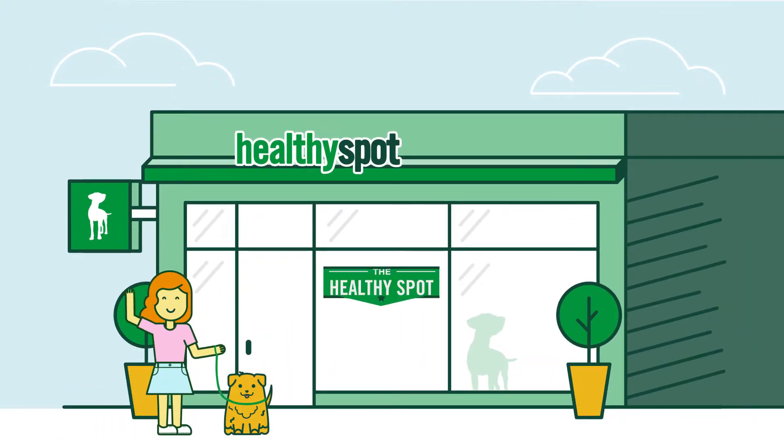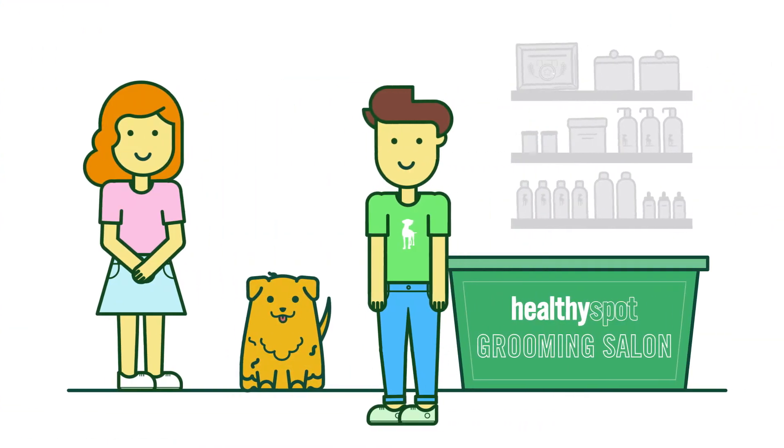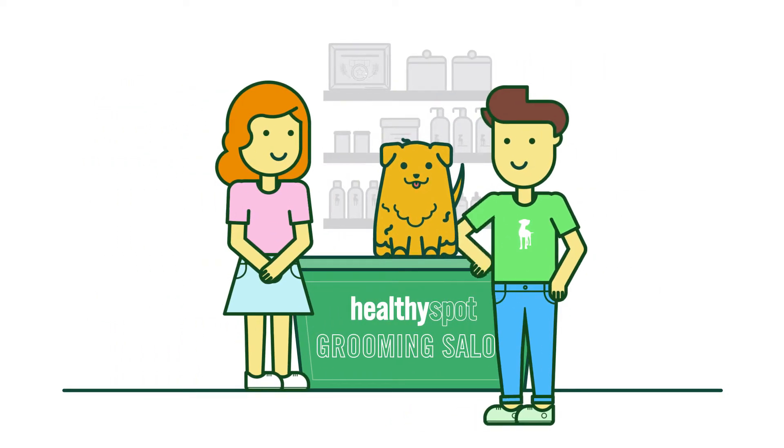Welcome to Healthy Spot Grooming, a positive and safe experience for your dog. Appointments begin with a one-on-one meeting with your groomer to discuss your pup's bathing and styling needs. We take our meetings one at a time, ensuring that your pet gets individual attention.